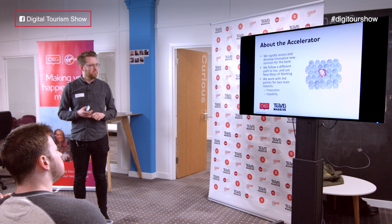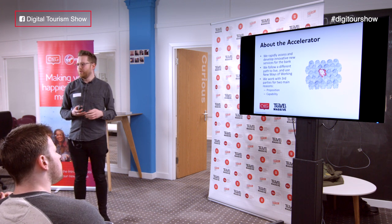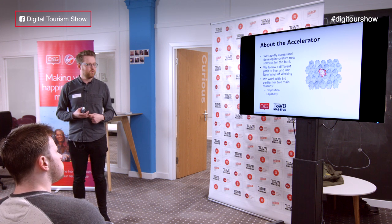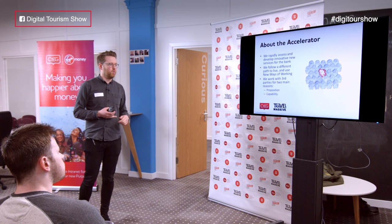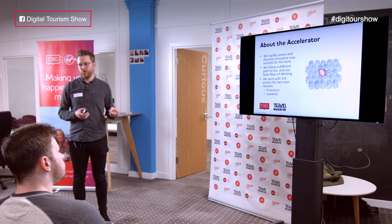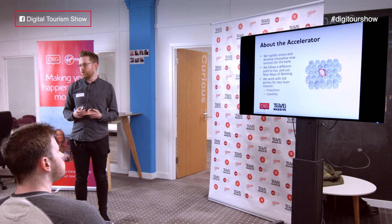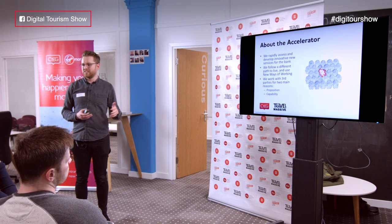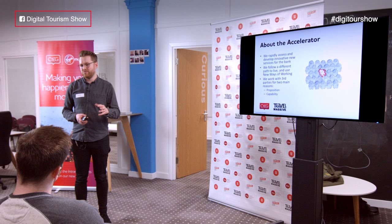We follow a different path to live and use new ways of working, one of which is design thinking, which I'll come back to and explore as a methodology. We work with third parties for two main reasons: one is to develop our proposition in some way, and two is to provide capability that we perhaps don't have within the bank.